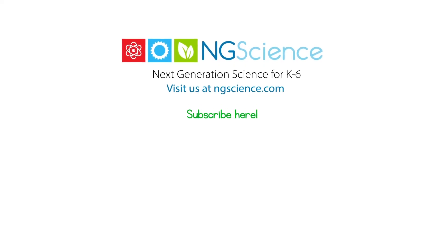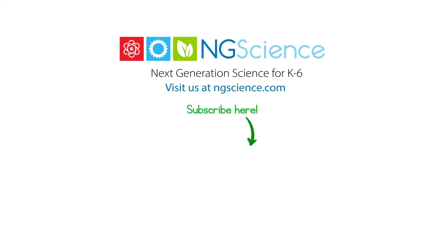Worksheets relating to this short video can be downloaded by creating a free account at ngscience.com. Don't forget to subscribe to the NG Science YouTube channel to never miss a video. Thank you.